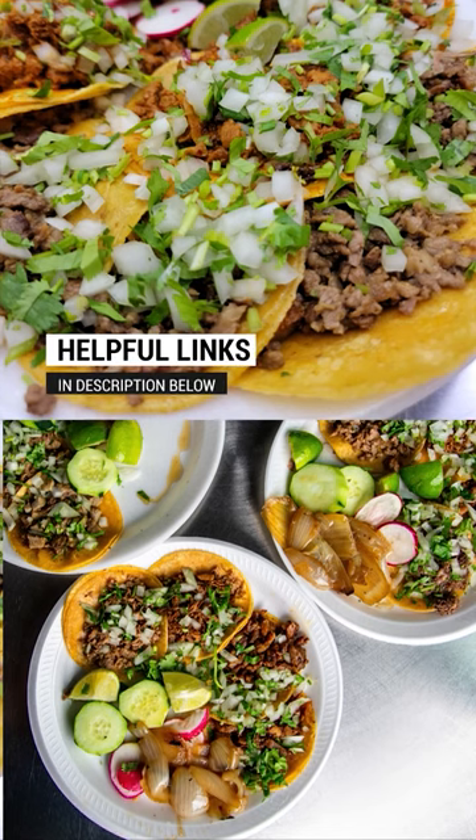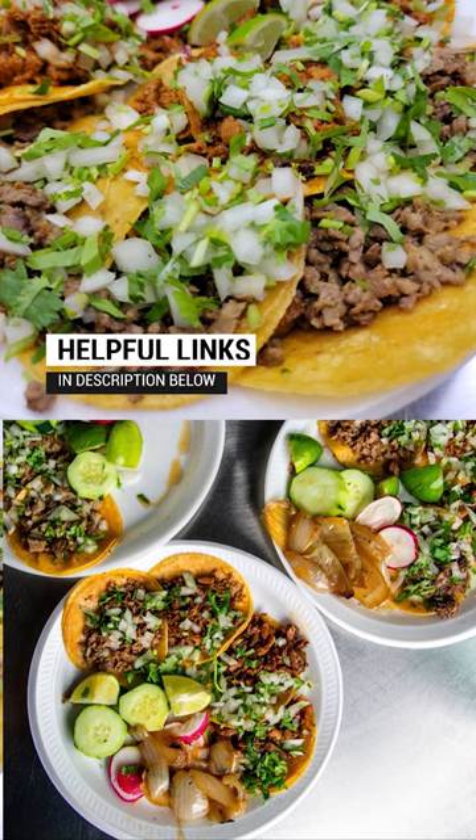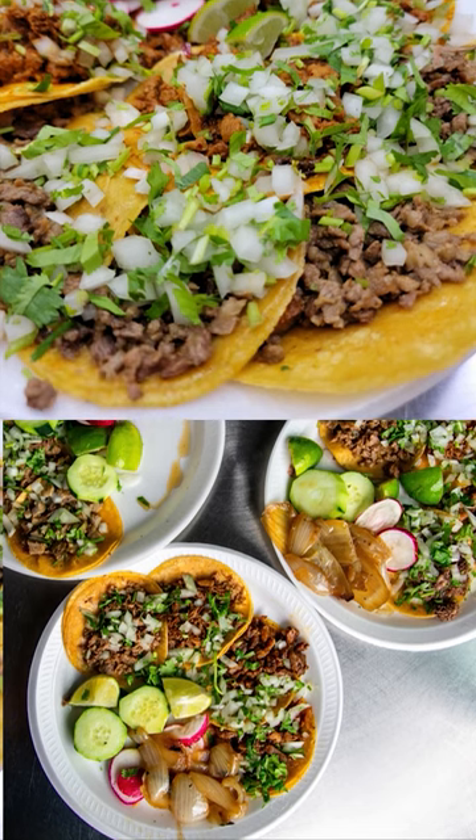The street taco. A corn tortilla, preferably two, with cheap but flavorful meat, cilantro, onion, lime, and a side of red and green salsa. This is the way.